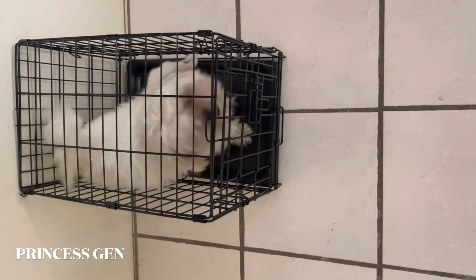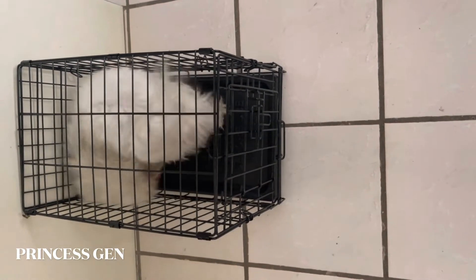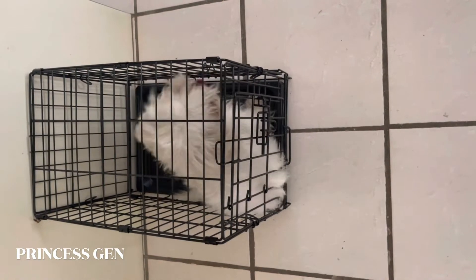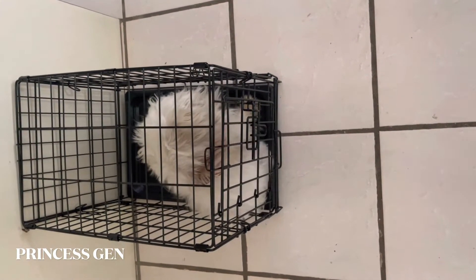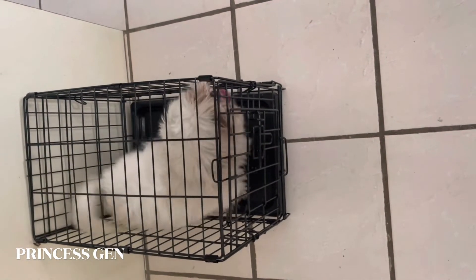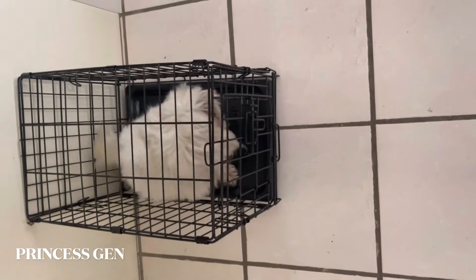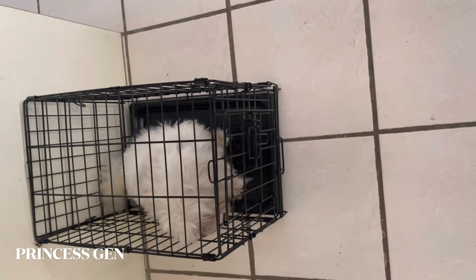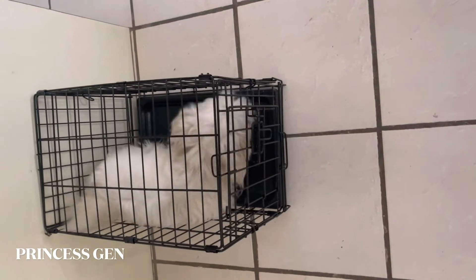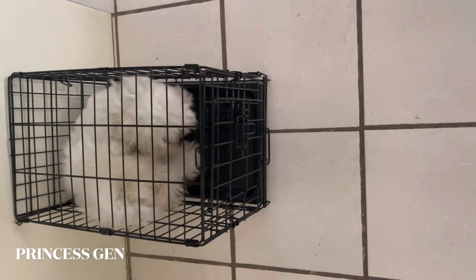It's not too big. I know, it's very strange, right? It's new to you, Sophie. I know it's new to you.